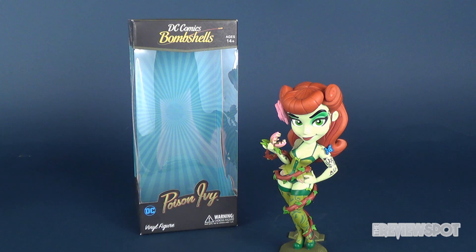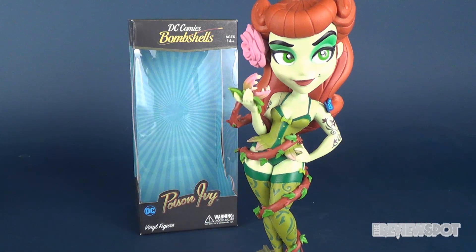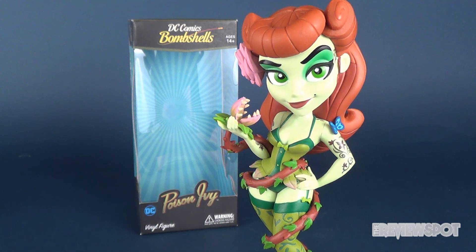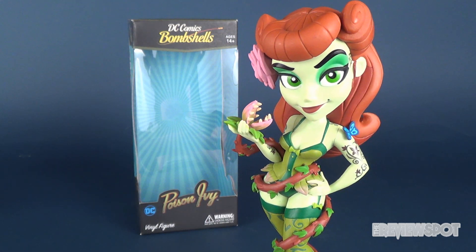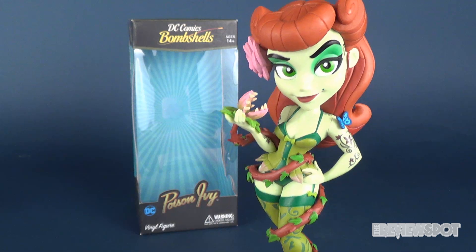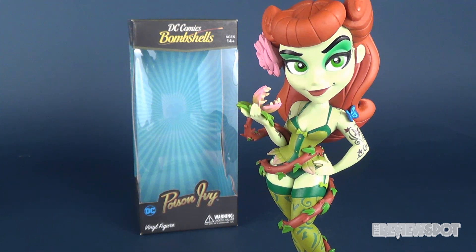I'll put all the information down below so if you guys want to head over to Cryptozoic Entertainment's website, you can see all the really cool collectibles. The Bombshells are really their bread and butter for what got them going with collectibles. Now of course we're also gonna be getting the Street Fighter Knockouts — it's really a good time to be a collector if you want something a little different than the conventional vinyl figure. Once again, we were checking out the DC Comics Bombshells Poison Ivy vinyl figure from Cryptozoic Entertainment.